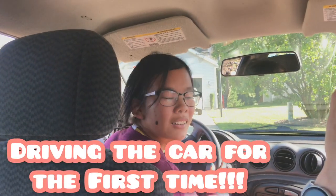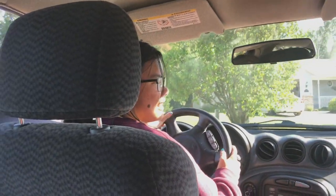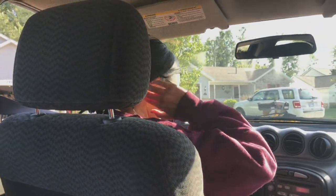Hey Jenna, I'm a fan, tell me. Ah, Jenna, what the heck? Sorry, this is my first time driving this car.